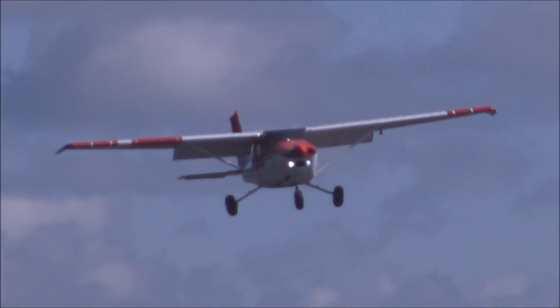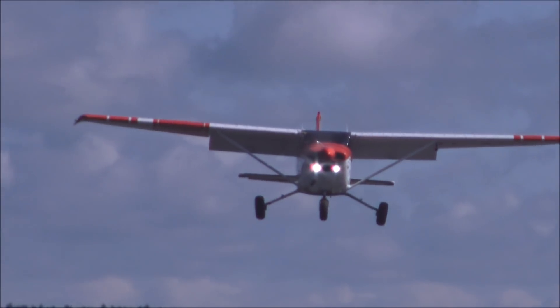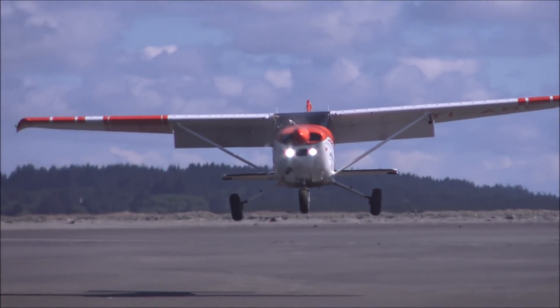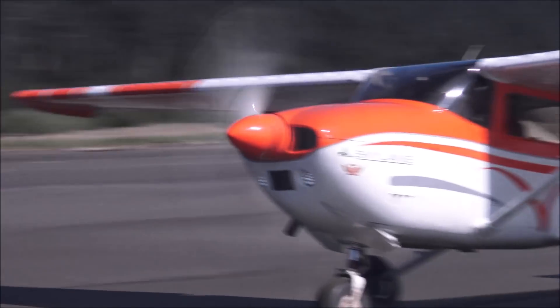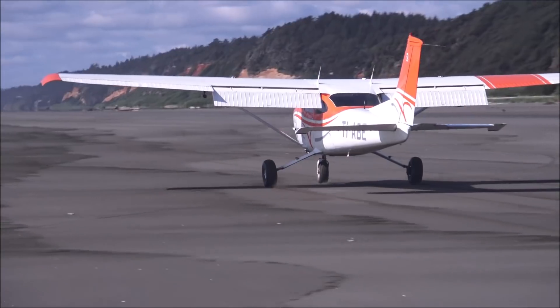Landing on the beach is a lot of fun. I've done it many times here in Washington State. We have Copialis Beach Airport — it's an official state airport. Lots of people come and land here. It's a big beach with low tide.